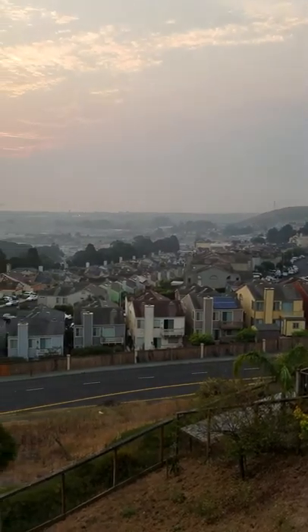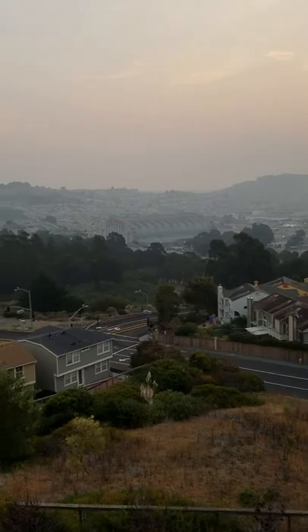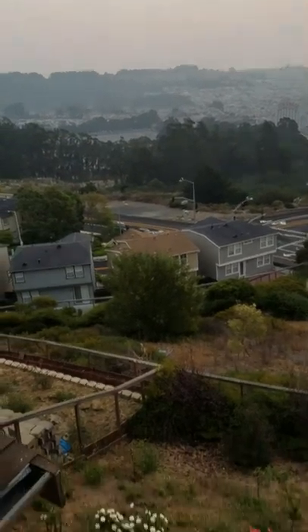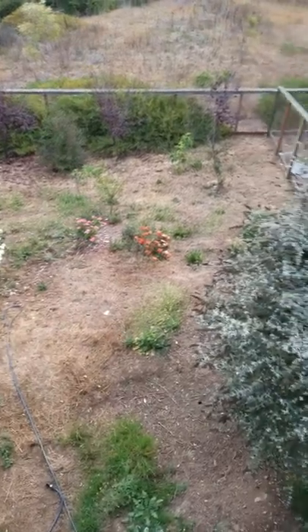Now you can start to see the view we have — not the back, there's the bay. Here's the Cow Palace, here's our backyard. It slopes down so we'll have a little terrace.